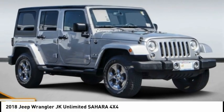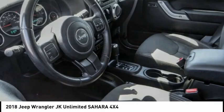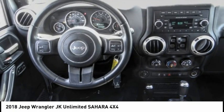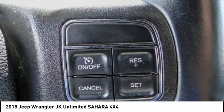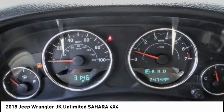Come test drive the 2018 Wrangler JK. The Wrangler JK is built with adventure in mind. Its rugged style is paired perfectly with power and performance. Not to be outdone, the interior comes equipped with plenty of technology, storage, and sound system capabilities.